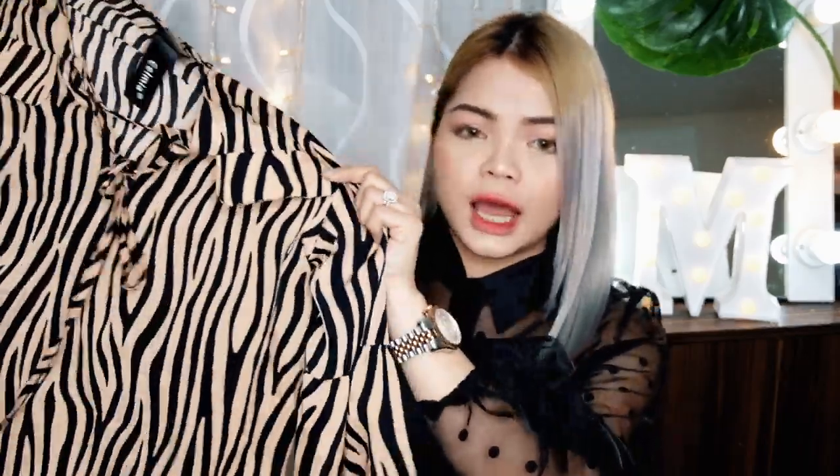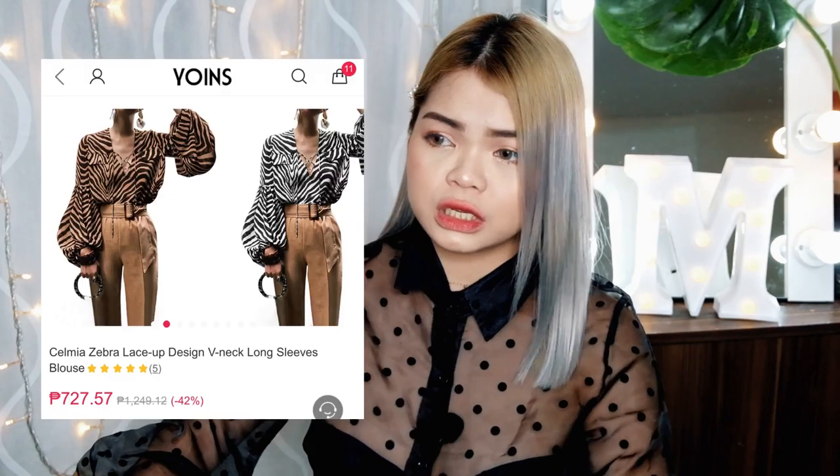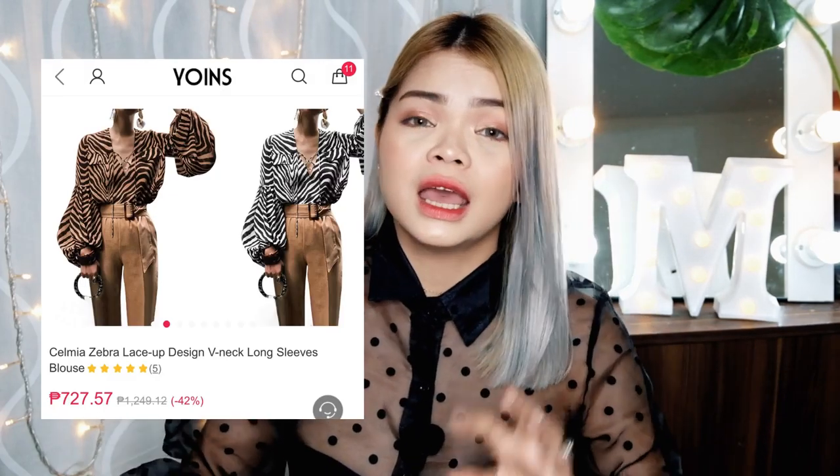For the last item, ito siya — ayan, itong animal print na puff sleeve dun sa half nya, dun sa may siko hanggang kamay. Ayan, puff sleeve to and long sleeve siya. Medyo mahaba to guys, so kung isusuot ninyo siya, ipapartner ninyo siya sa high waisted pants — itago ninyo siya guys. Super nice.